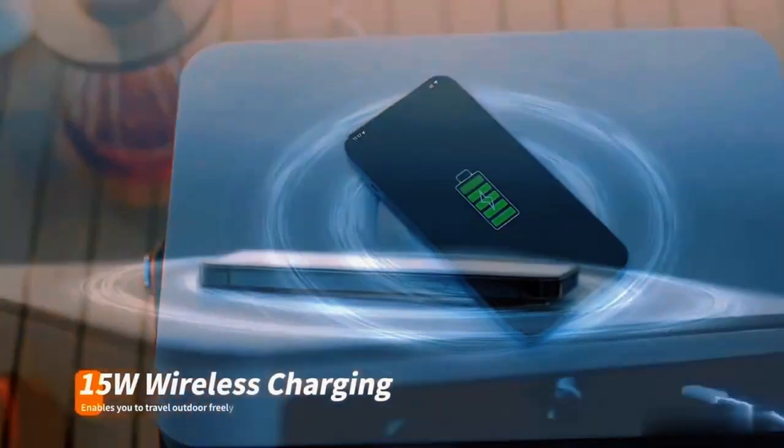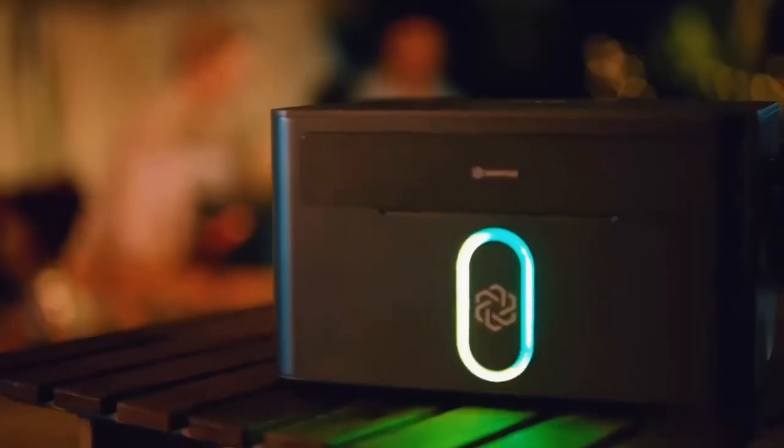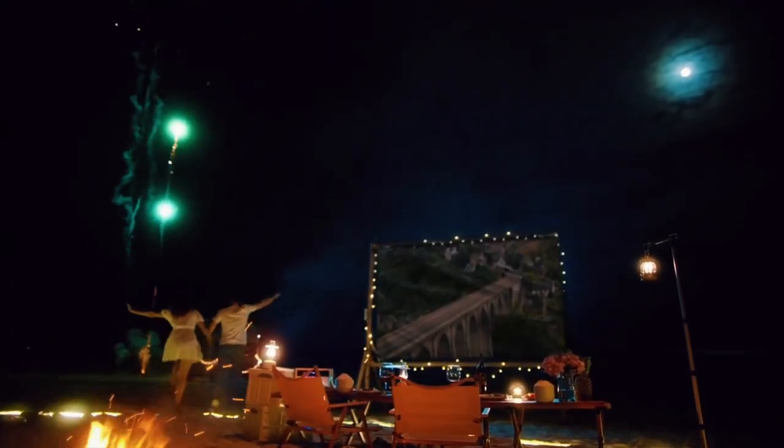Don't forget to use the wireless charging pad, and when needed, you can use the solar panels to charge the power station. Now you can bring all your devices, supplies, and snacks outdoors with ease.